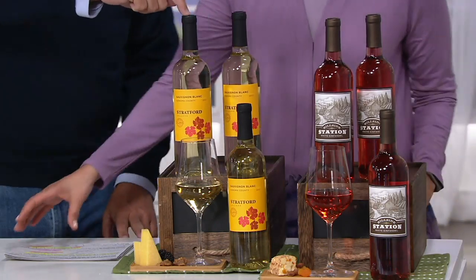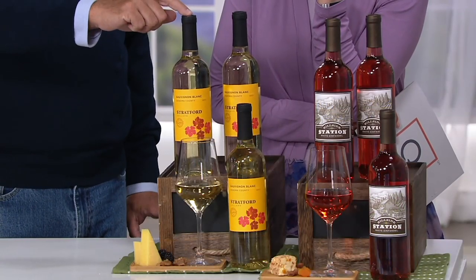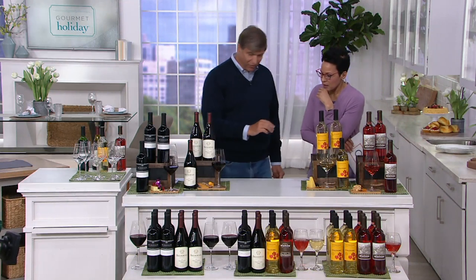Next up, we have a Sauvignon Blanc, which I'm really happy to have. We always have a lot of Chardonnay in our medium white category, but today we've got this crisp, clean, New Zealand-style Sauvignon Blanc. Fabulous — it's fabulous with food.